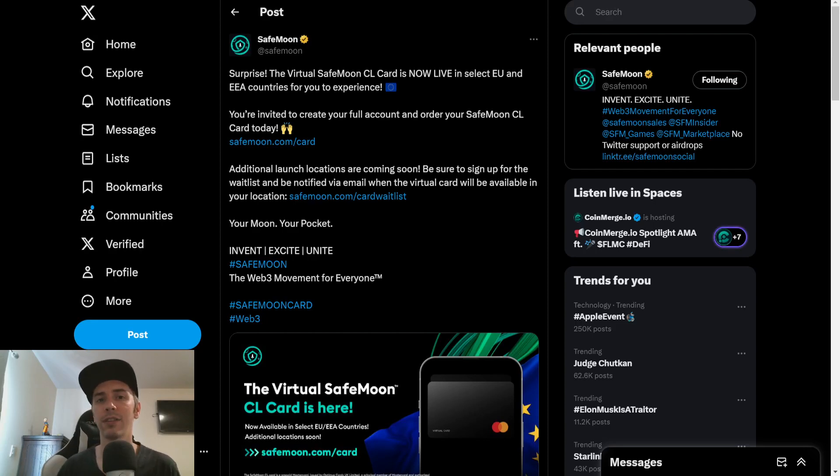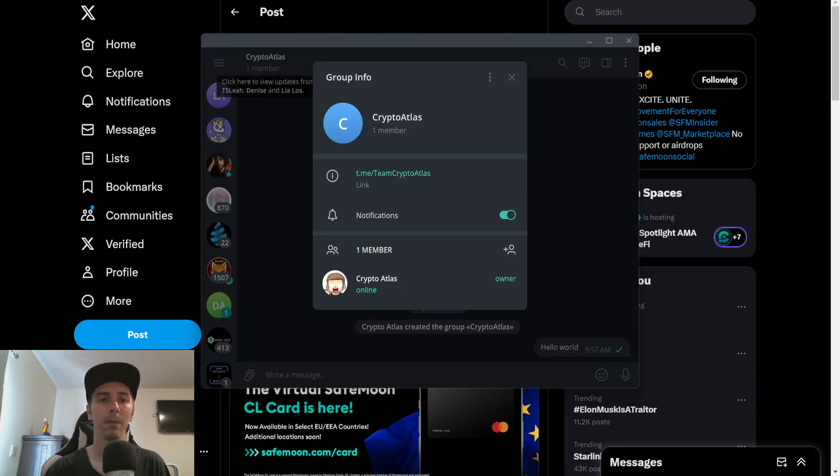We have big news in regards to the SafeMoon card, but before we dive into that, I want to let you guys know that I do officially have my own Telegram group now. I will have a link in the description below — not in the comment section, as any Telegram links in the comments are scams. I'll be using this group for video updates, other things going on in my life, and to hang out with the community. That's Team Crypto Atlas over on Telegram.